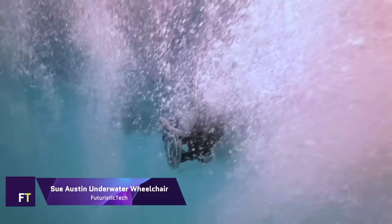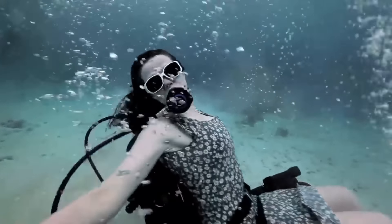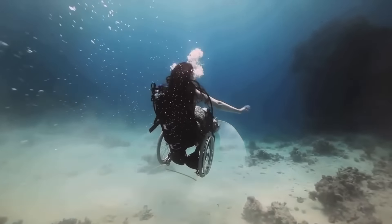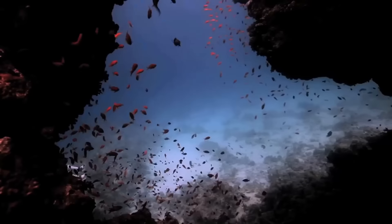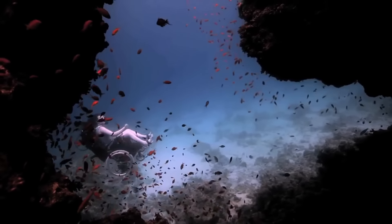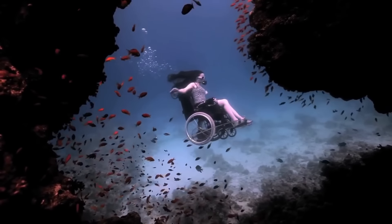Sue Austin's underwater wheelchair is an astounding example of artistic and technical integration. It seeks to dismantle stereotypes about people with disabilities. 'Creating the Spectacle' is the name of Austin's self-propelled wheelchair, which she uses to swish around on water with ease.